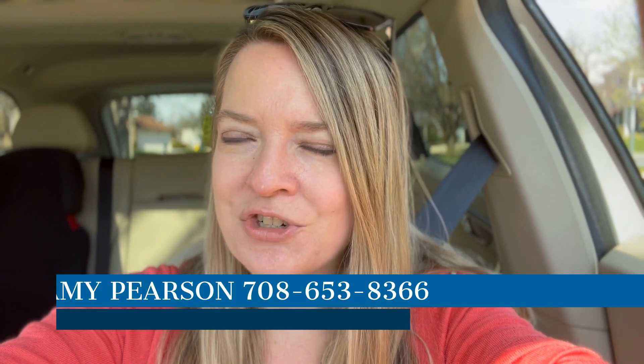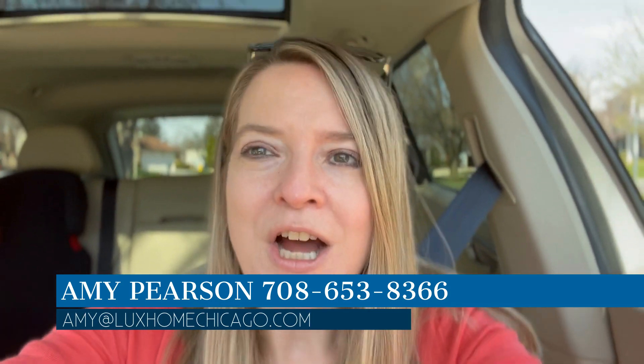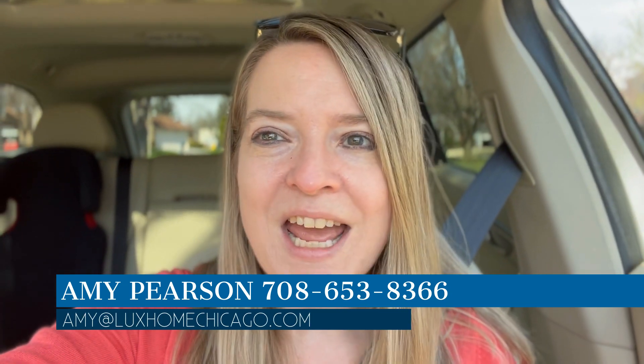Would you like to see a very unique property that I'm previewing for some clients in Naperville, Illinois? It is a very unique home that would be great for a generational family. It's east-facing, with a lot of great space and sunlight. I'm Amy Pearson, a local realtor in the western suburbs, specifically Naperville and downtown Chicago. I make weekly videos like this one on community info, real estate, and property tours.